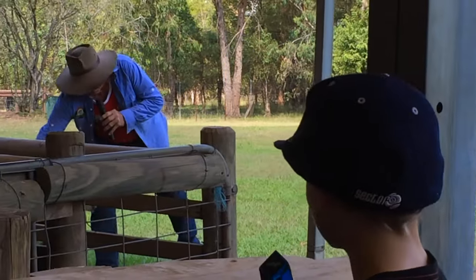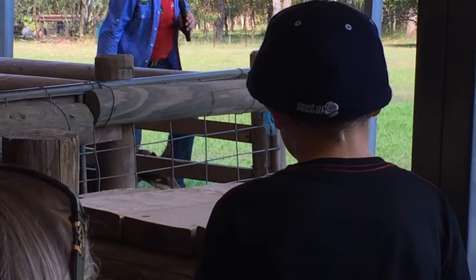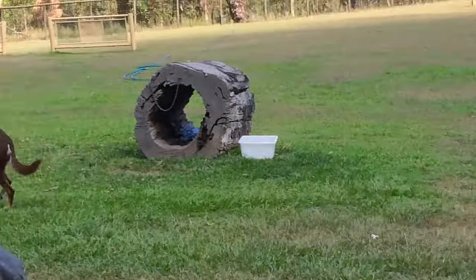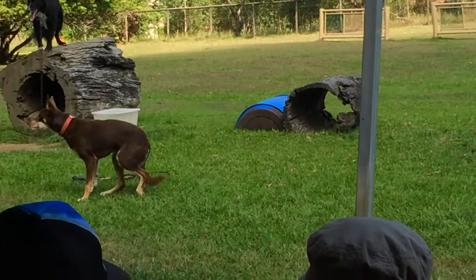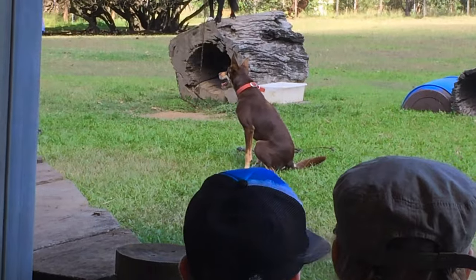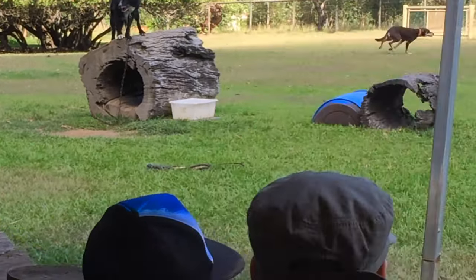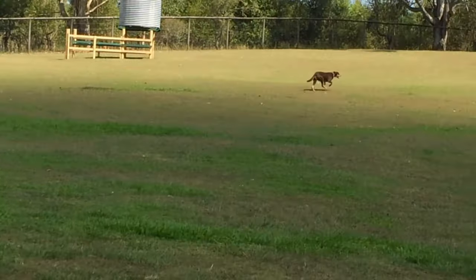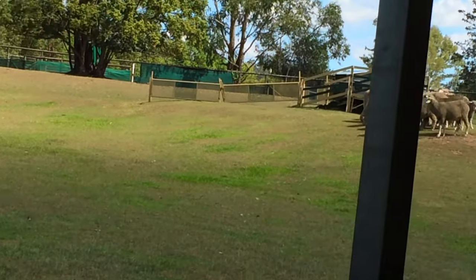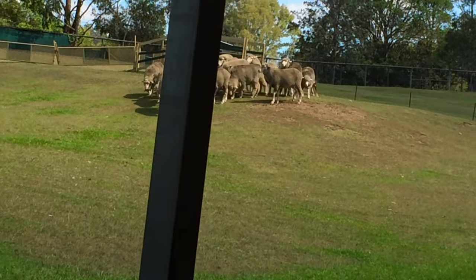Now Dusty's job is to pen the sheep up, but first he's got to do exactly as Hunter did — he's got the same instincts exactly. My biggest problem with Dusty is making him go a little bit slower. I don't know whether it's the fact that the Kelpie looks a little bit like a dingo, but when the sheep see them behind them, they move fairly quickly.